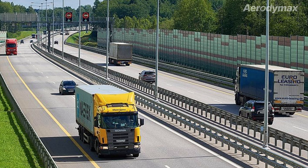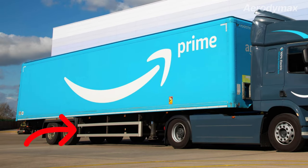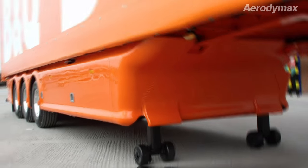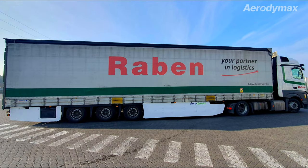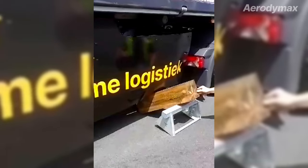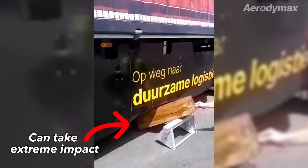But why aren't skirts in use in Europe? One of the reasons is that lateral protection devices are mandatory here, which stand in the way of installing the American skirts. The solutions that had been introduced previously have not been successful because they were too fragile and expensive. We at Aerodymax are commercializing the first practical and cost-effective side skirt in the European market. Multiple client pilots, including by AB InBev, have proven the product's ability to withstand stress and deliver up to 5% in energy and emissions reduction.